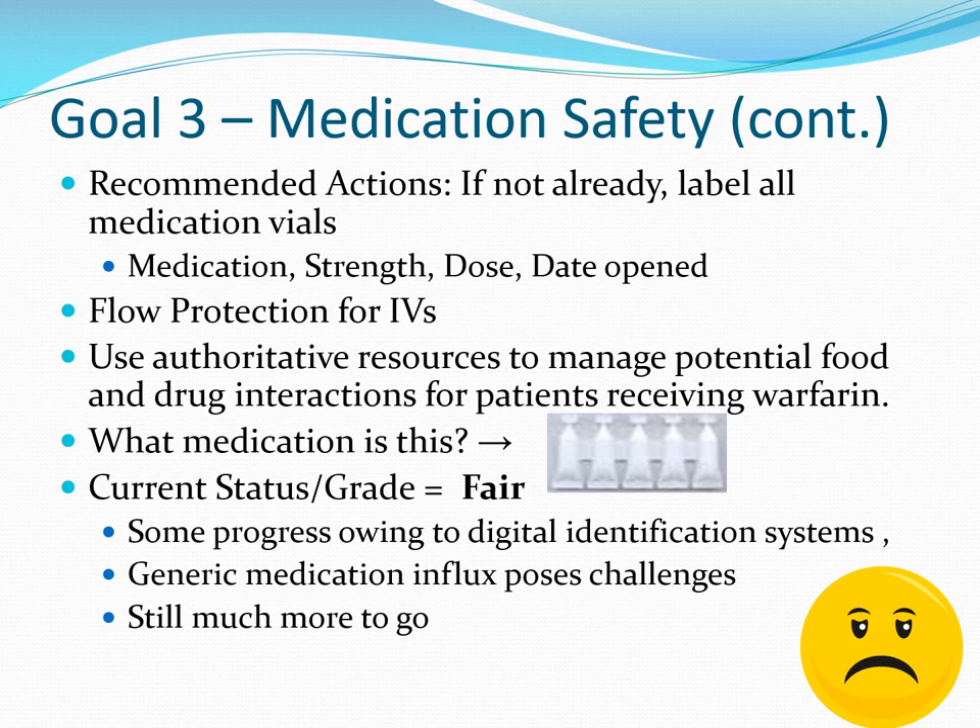It is also recommended to focus on food and drug interactions for patients receiving warfarin, whether those substances are FDA approved or used in alternative medicine such as herbal remedies. We still struggle with identifying unit dose medications, particularly once they've been removed from packaging. The overall grading in this area is probably in the fair range — C to C plus. Some progress has been made in part due to digital identification systems, but generic medication influxes still pose potential challenges.